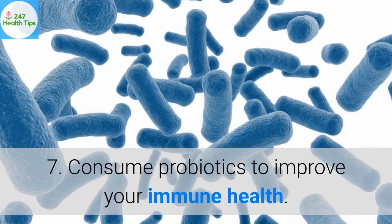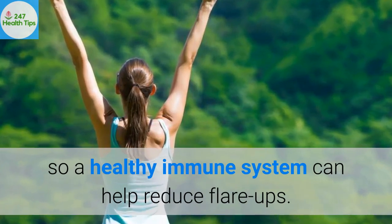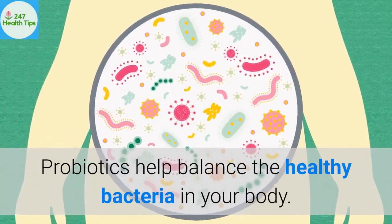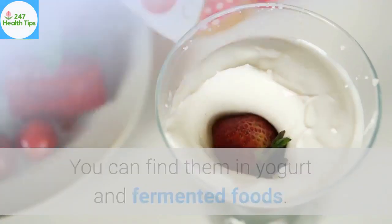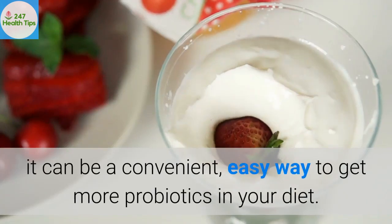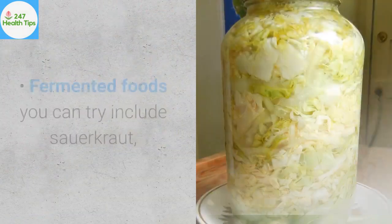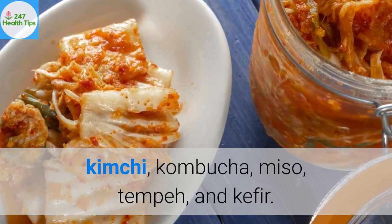7. Consume probiotics to improve your immune health. Psoriasis is an autoimmune disease, so a healthy immune system can help reduce flare-ups. Probiotics help balance the healthy bacteria in your body, and you can find them in yogurt and fermented foods. As another option, you can take a probiotics supplement. Fermented foods you can try include sauerkraut, kimchi, kombucha, miso, tempeh, and kefir.